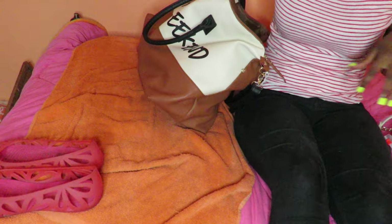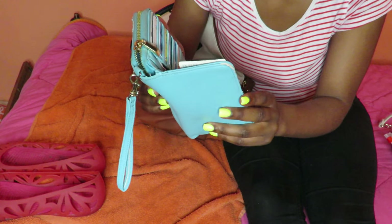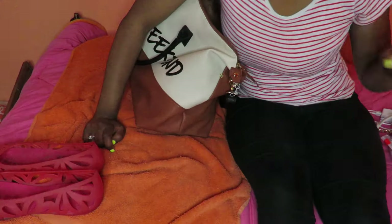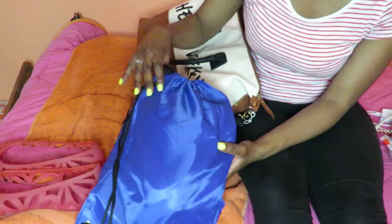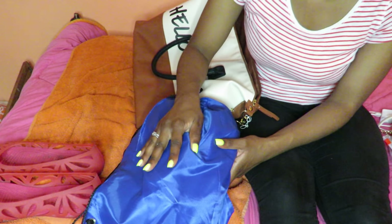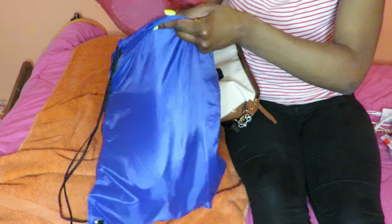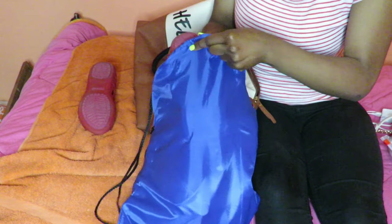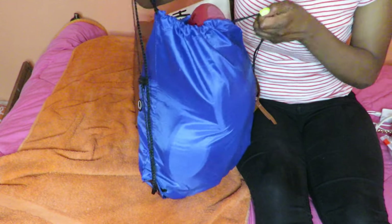I also have my charger, my wallet with all my stuff — travel money, ID and everything. Then I have a bar of soap. And this little bag has all my shoes: a pair of sandals, a pair of heels, and a pair of sneakers. I'm going to try to fit everything in there to keep things as compact as possible.